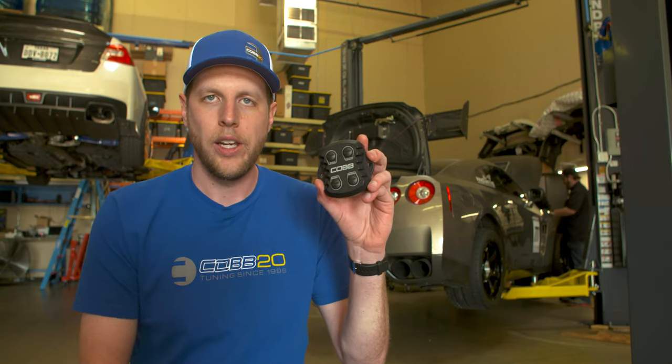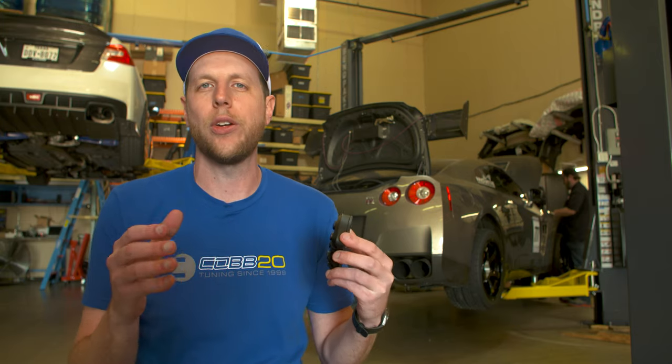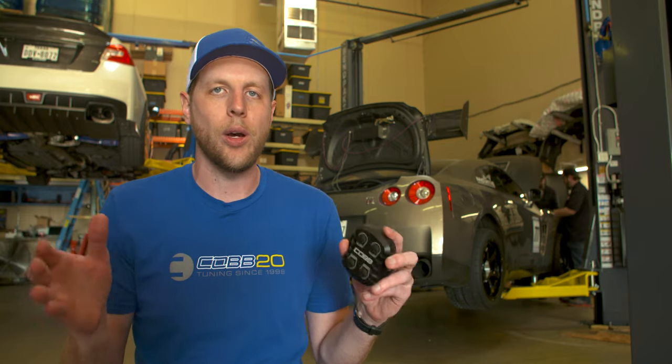Modern tuning is just as much about managing the electrical sensors and modules in a car as it is about turning wrenches under the hood, which is perfectly represented by a product that Cobb released earlier in 2019 for the GTR known as the CAN gateway. This is a revolutionary item that further shrinks the gap between what can be accomplished on a stock ECU compared to an expensive standalone computer without sacrificing any of the comfort or legal based functions for a street driven car.